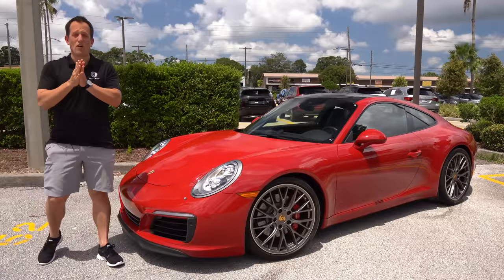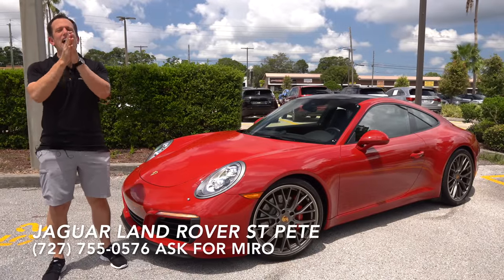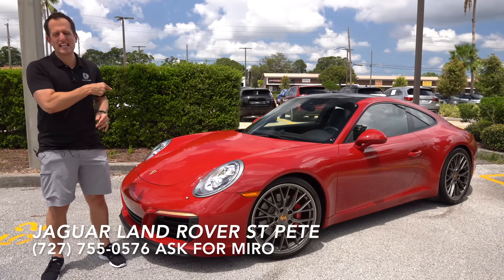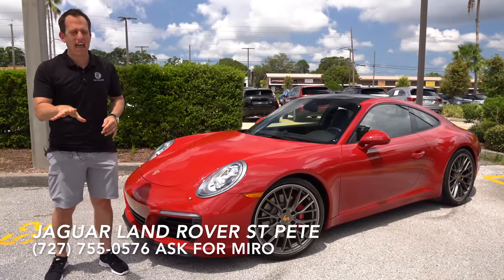Hey guys, what's up? It's Joe Rady from Rady's Rides. I'm back here at Jaguar Land Rover St. Petersburg, and I have that iconic, legendary sports car right here. This is a Porsche 911 Carrera S.